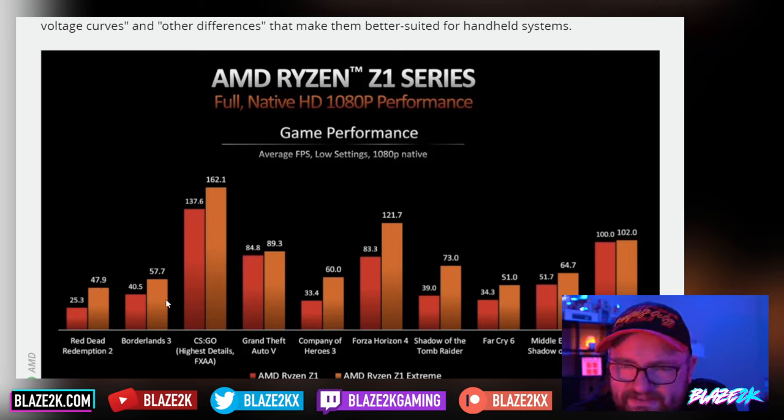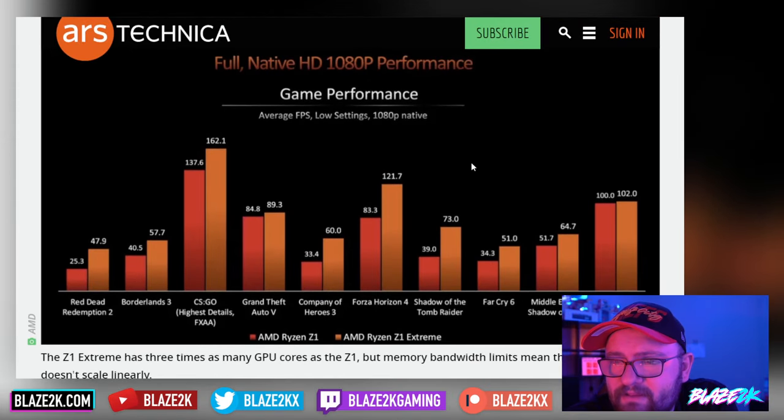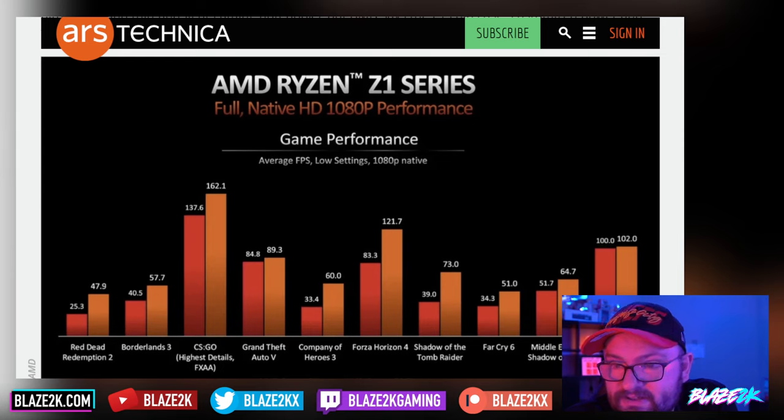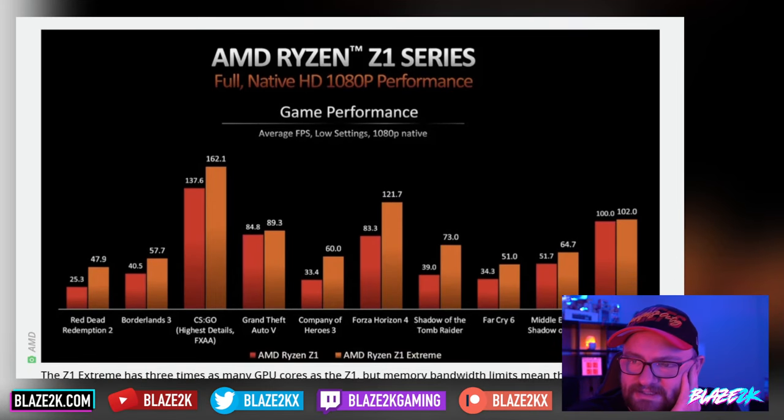AMD has given us some benchmarks at native 1080p: Red Dead Redemption 2 at low settings averages 47.9 fps on the Z1; Borderlands 3 at 57.7; CS:GO at highest details 162; GTA 5 at 89.3; Company of Heroes at 360; Forza Horizon 4 at 121; Shadow of the Tomb Raider at 73; Far Cry 6 at 51; Middle-Earth: Shadow of War at 64; and Dota 2 at 102. These numbers are decent but I want to see newer releases like Dead Island 2 and Elden Ring, which are more optimized for lower-end integrated GPUs.